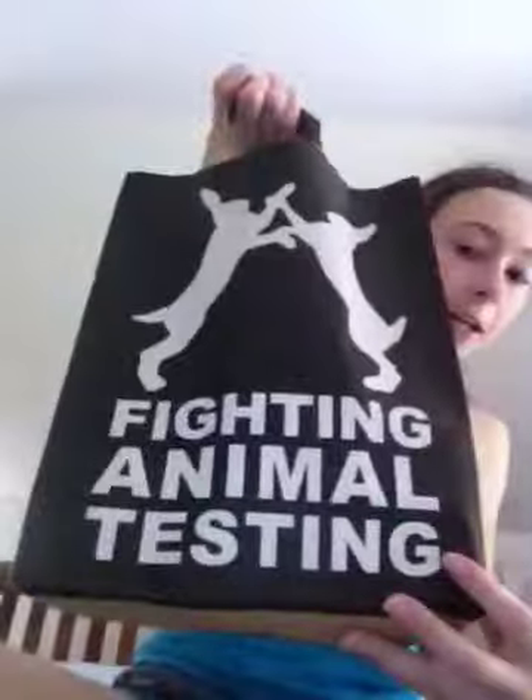Now on to Lush — against animal testing. So I got three things from Lush, and my total at Lush was $16.63. I got three bath bombs.